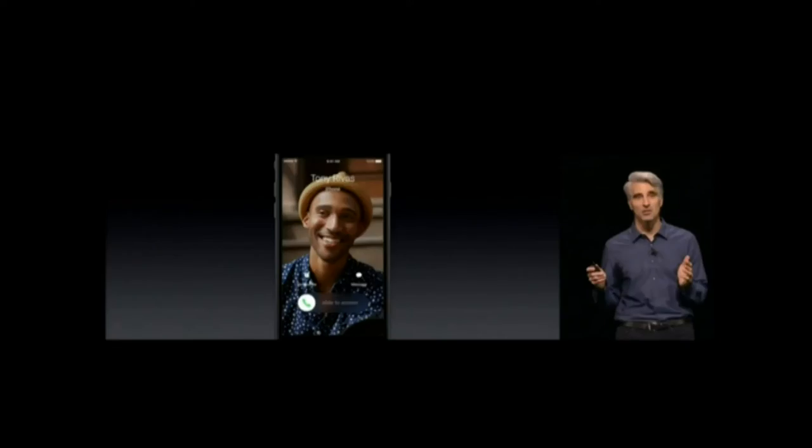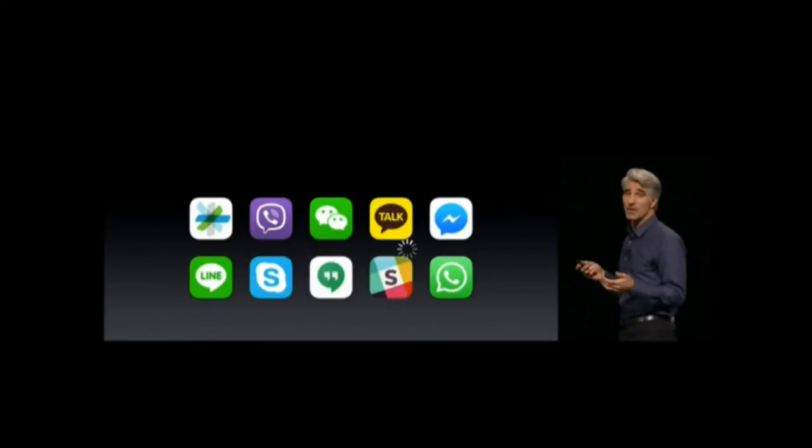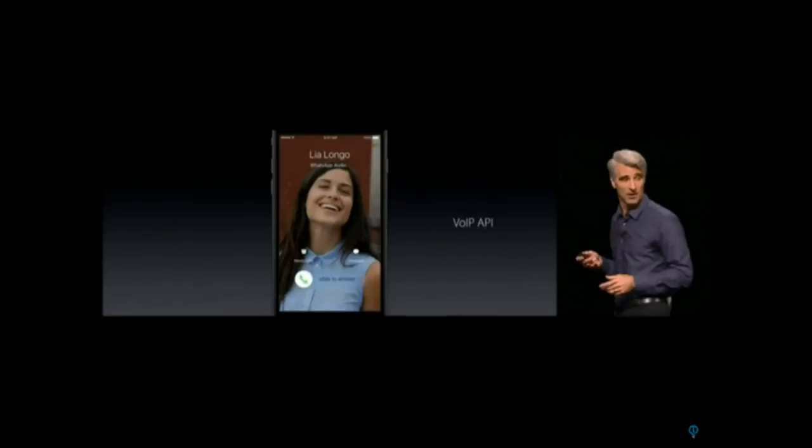Continuing with the trend of open source, we're now getting more from the calling feature of iPhone — because that's what they were made for, in case you don't remember. iOS now supports VoIP calling with apps like WeChat or Hangouts, and what it will do is natively support them. In other words, these apps are going to run better than ever.